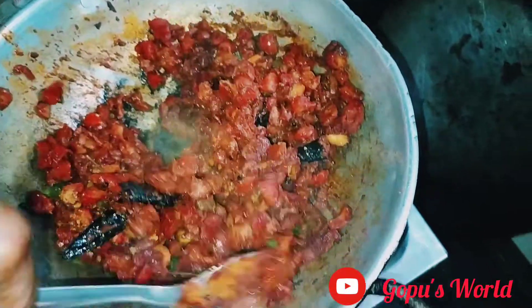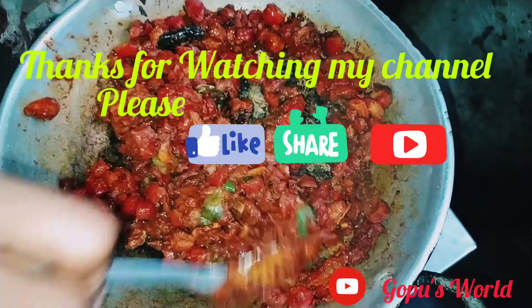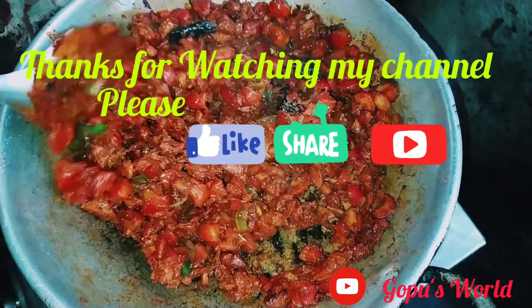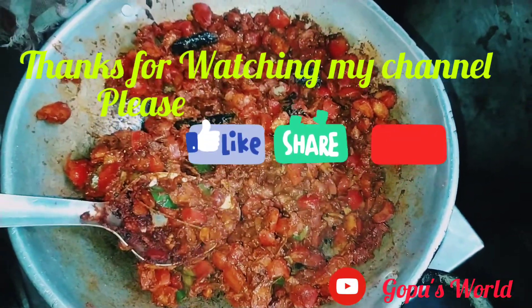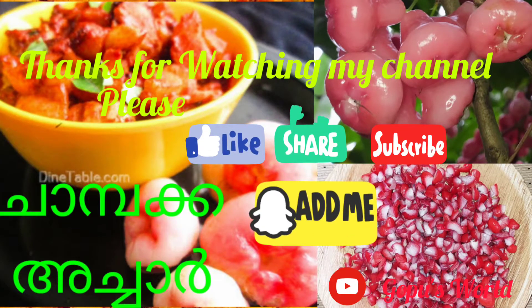Nice to meet you. Click on the link to support the video. Alright, bye bye.